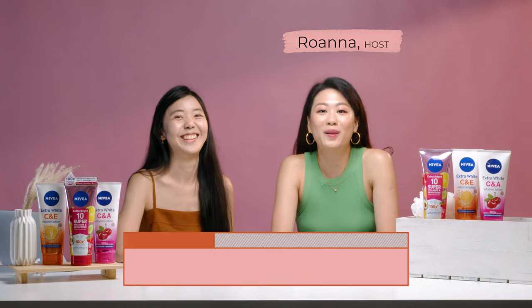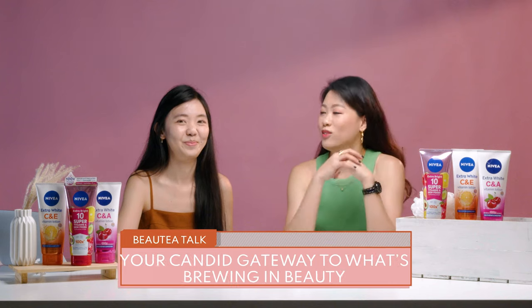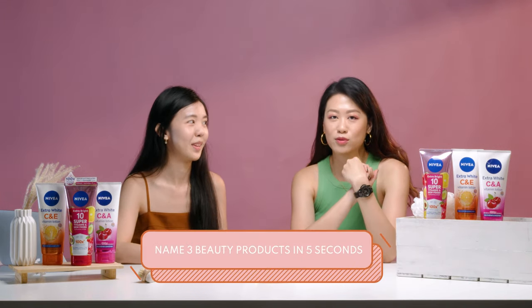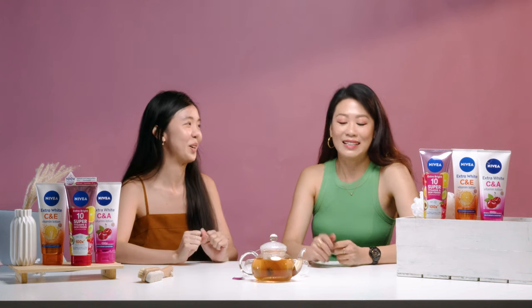Hi! Welcome to another episode of Beauty Talk where we find out what's brewing in beauty. Cheryl, let's play a game. Name 3 beauty products you use daily in 5 seconds. Cleanser, toner, moisturiser. Not bad — your basics! But you notice you've mentioned everything you use only on the face. What about body care?